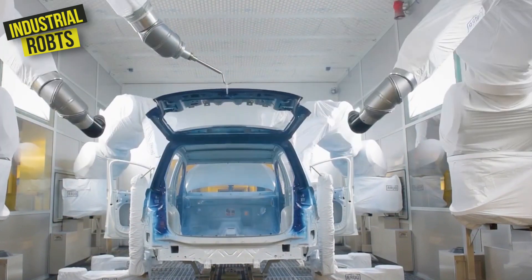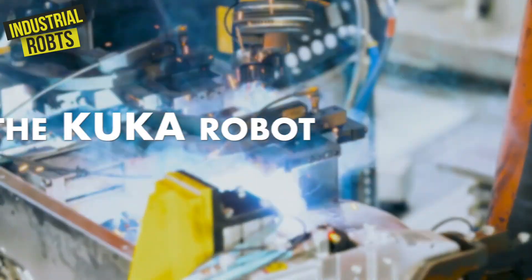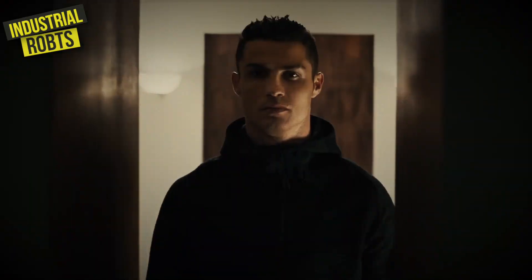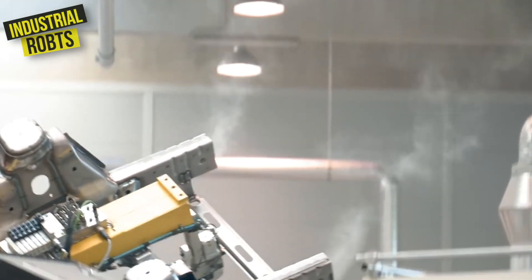These robots come in all shapes and sizes, and they do everything from welding and painting to loading and unloading parts. Let's meet some of the top robots in the game. First, we have the KUKA robot — this German-made robot is like the Cristiano Ronaldo of industrial robots. It's a star in the automotive industry, where it's used to assemble cars and trucks.